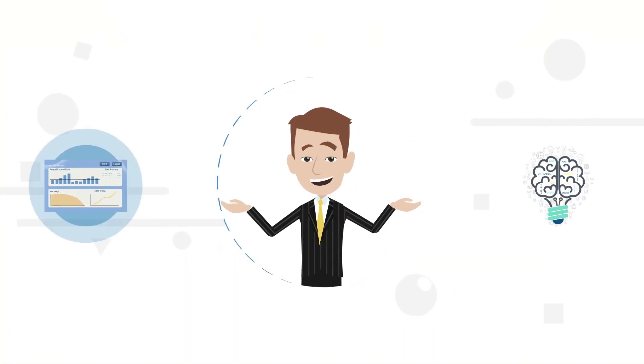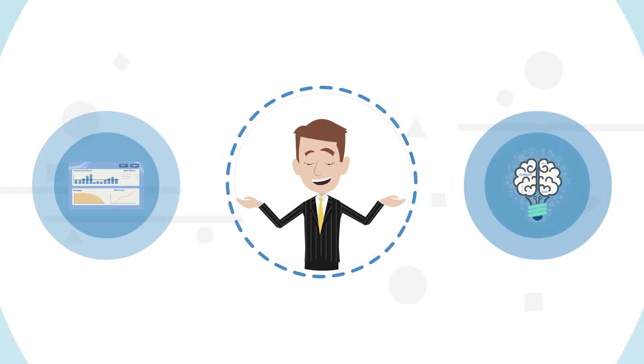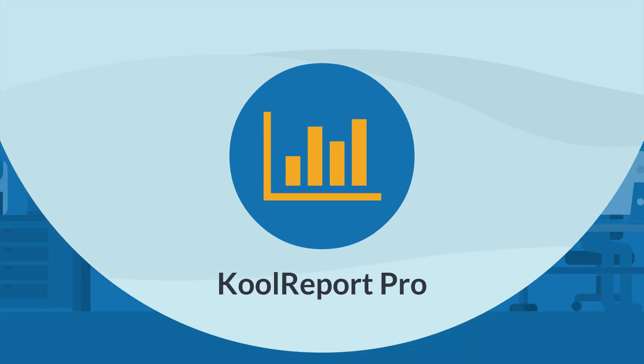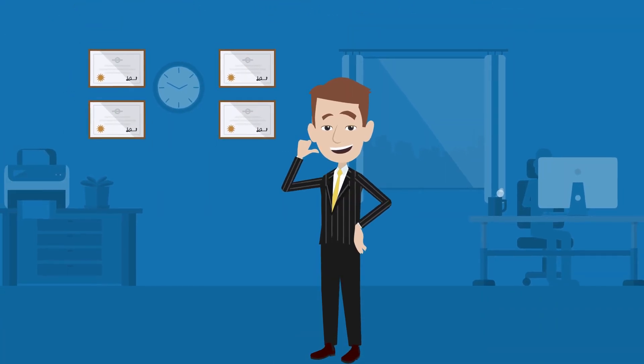Today, I would like to share with you our secret weapon powering those projects — the CoolReport Pro — and why you should have it too. There are some facts about CoolReport that we are very proud of.